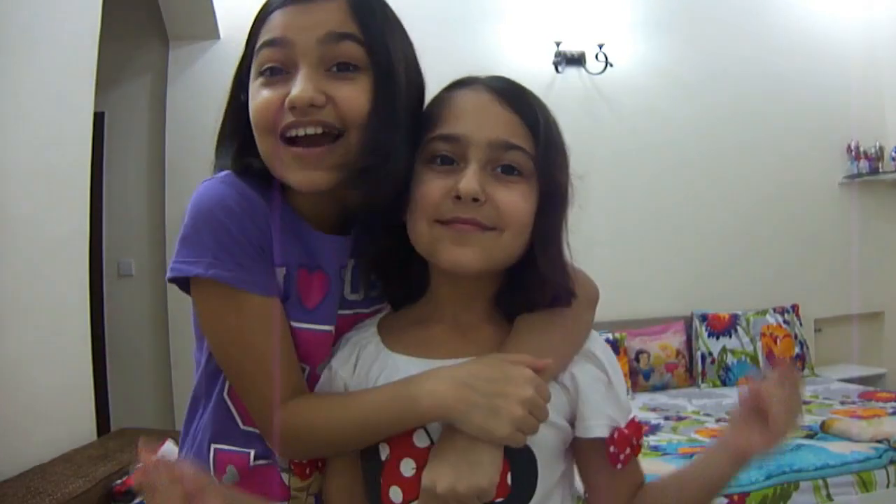Hey guys, it's Miwana and Shanze. So in today's room tour we will be bringing you guys our 2019 room tour. Let's get started.